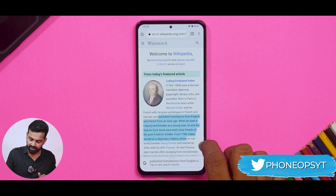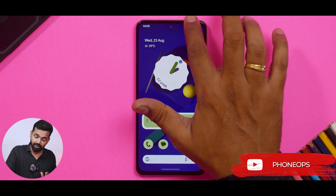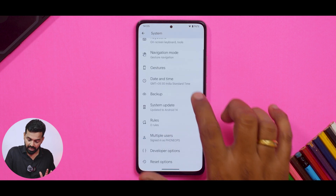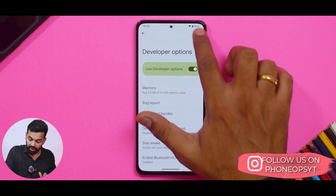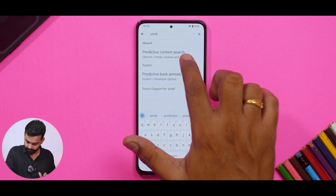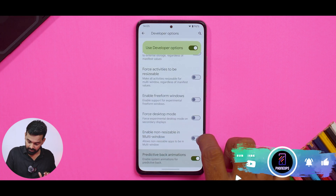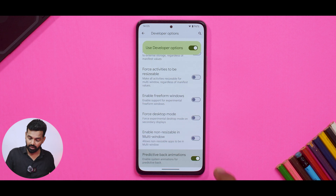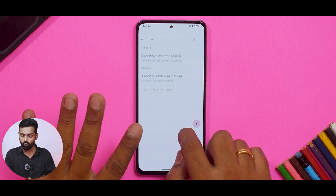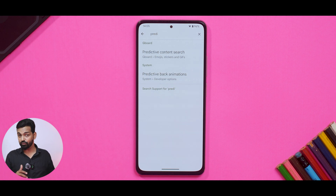Just like custom ROMs, the back gesture now has a colored accent matching whatever theme color your phone is following. Going to System and then Developer Options, there's a very interesting feature called Predictive Back. When enabled, as you swipe you can see the next screen you're going to before completing the gesture — if you don't complete it you go back to your main screen. You can preview the app or the previous page. This is a very useful and beautiful feature, and I really hope it comes to all custom UIs.